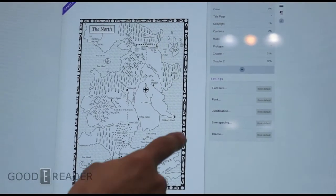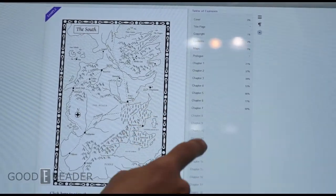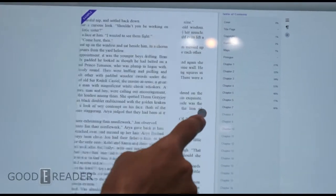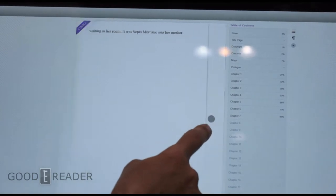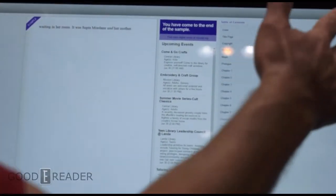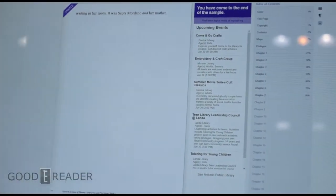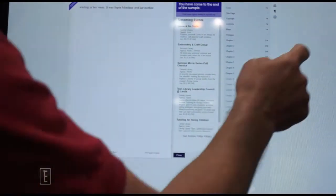We can jump around in the book using the HTML5 OverDrive Read browser-based reader. We can jump to the end here and show you another customizable area. For example, San Antonio is talking about upcoming events, so you can customize the message within your reader space — right here in your library, your cafe, or any high-traffic area.